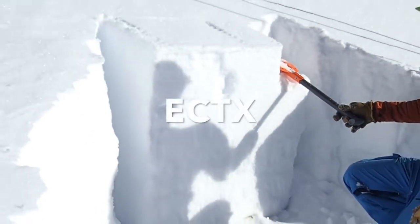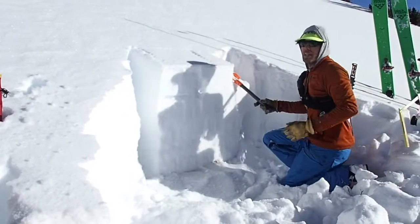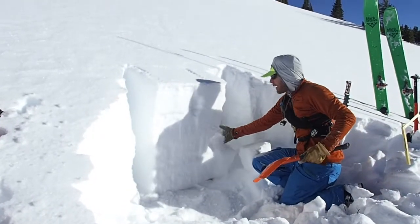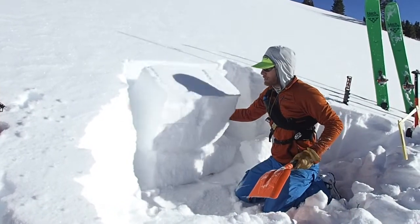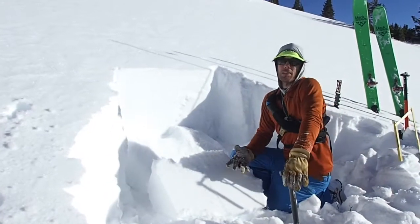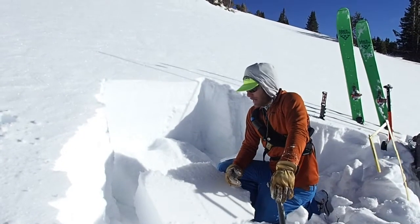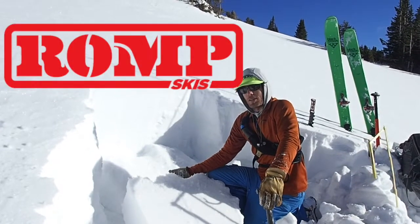It's an ECTX — no results. I'm going to wail on this a little bit more and see if we can get any kind of failure. So we got a break there in that weak snow, however it didn't propagate across the column and didn't break that slab loose. So again, here it's about a four-finger slab. If you were to find a little thicker slab, which you might near and above treeline, it's not the best looking structure, but it seems like that weak layer is trying to heal a little bit.